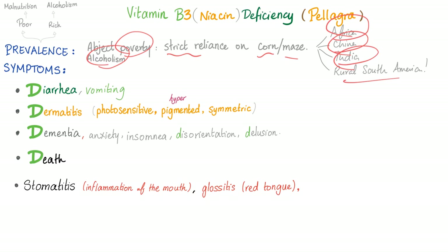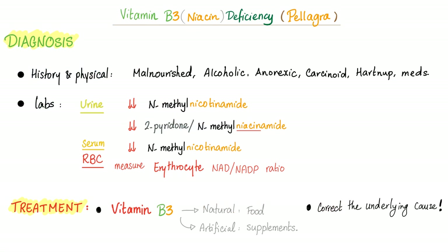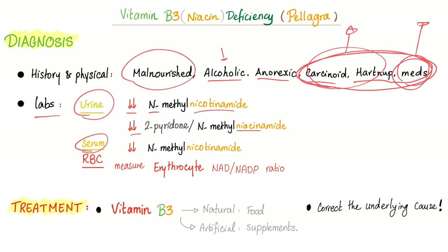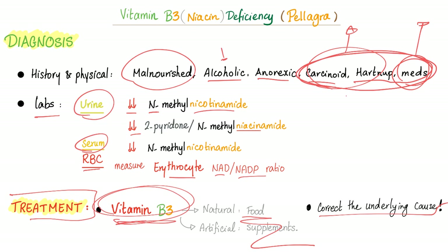On exams, if the patient came from a very poor country, it's probably malnutrition. If from a rich family, it's probably alcoholism. How to diagnose pellagra: history and physical — malnourished, alcoholic, anorexic, carcinoid, Hartnup disease, or medications. Labs include urine showing decreased N-methylnicotinamide, decreased 2-pyridone-to-N-methylnicotinamide ratio, serum decrease in methylnicotinamide, and erythrocyte NAD/NADP ratio. Treatment: give the patient niacin and correct the underlying cause.